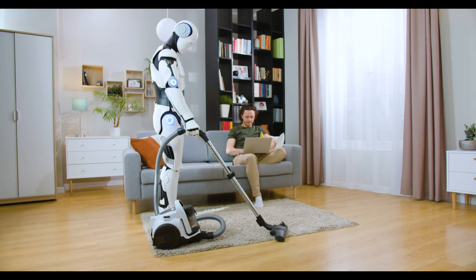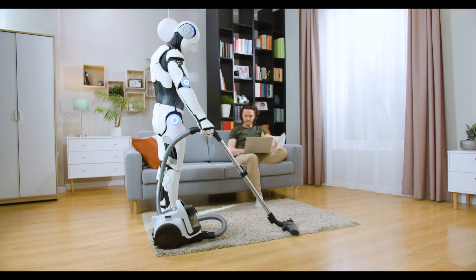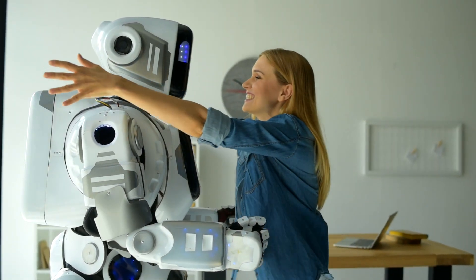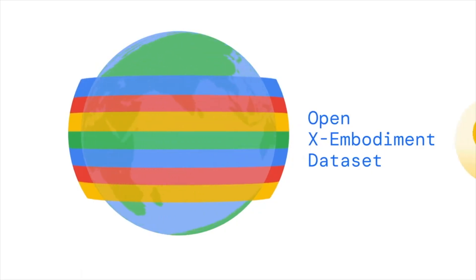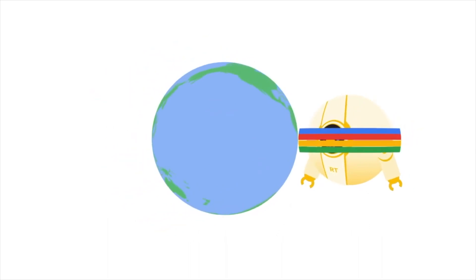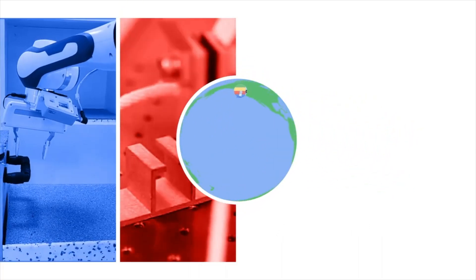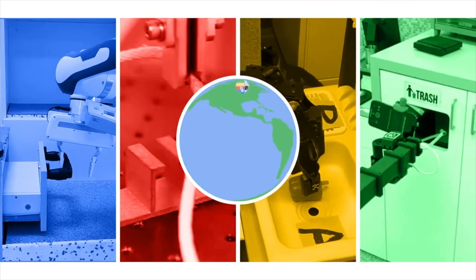As robots become more adaptable, they come closer to being part of our daily lives — not just in factories, but in homes and communities. Explore the OpenX Embodiment Dataset, understand the RTX model, and join the discussion on how these innovations are shaping the future of general-purpose robotics.